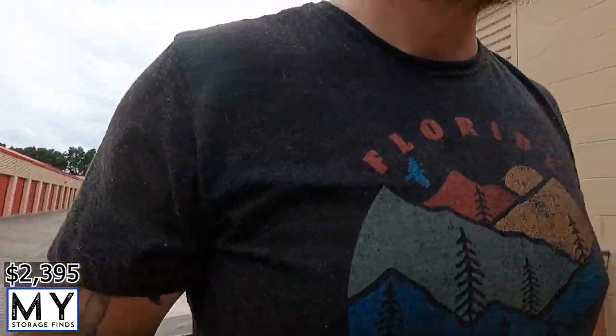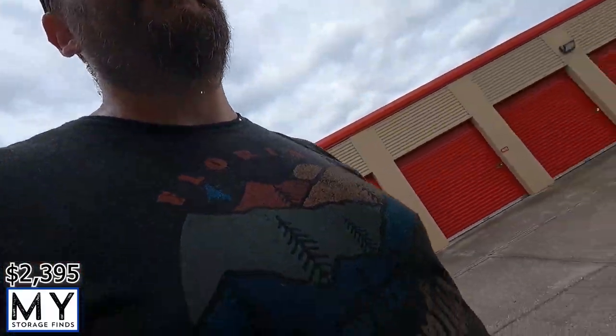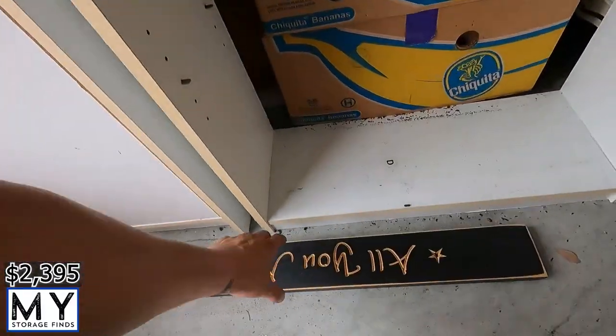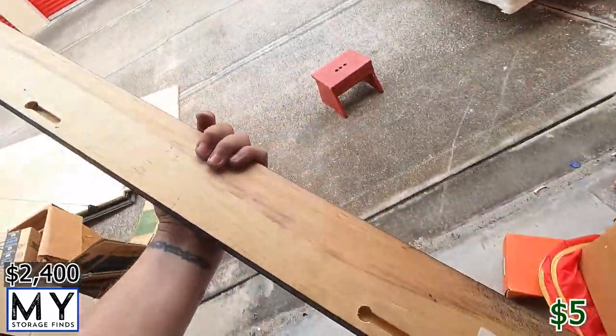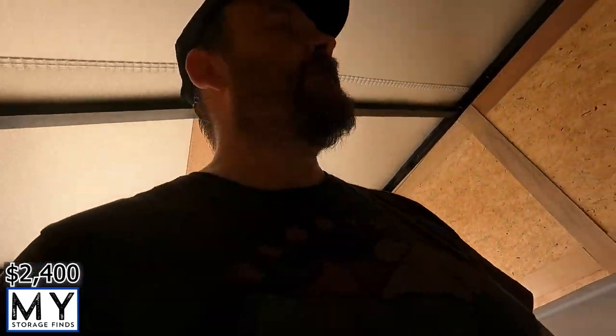Bed fail — it's getting really windy and there goes the rest of the bed. Alright, there's also an 'All You Need Is Love' sign for the wall, made in the USA. Those little things — throw them on eBay, $5–10 easy.